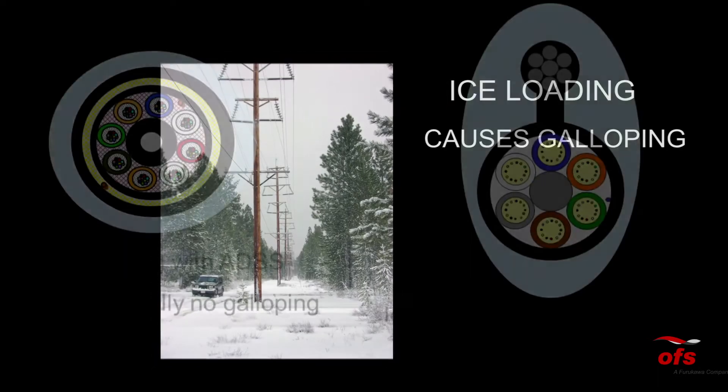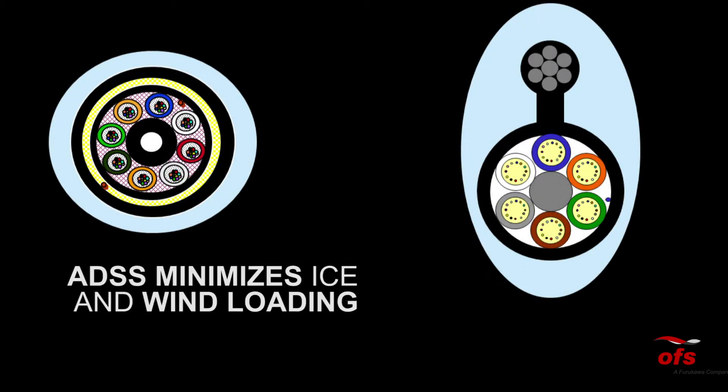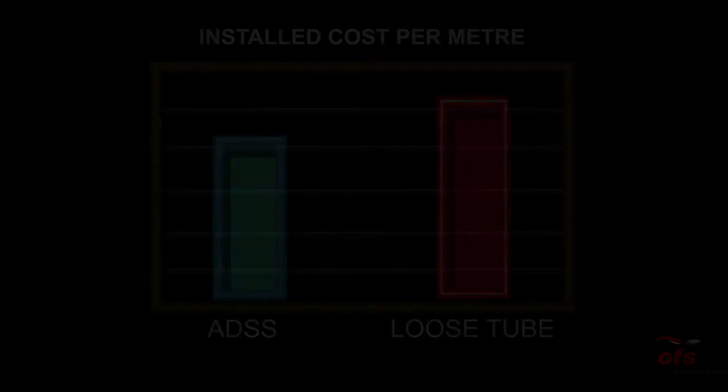In addition, its round profile minimizes ice and wind loading, reducing sag and tension on towers versus other metallic cable systems. Its fast, low-cost installation versus competing technologies makes ADSS an ideal choice for networks of all types.